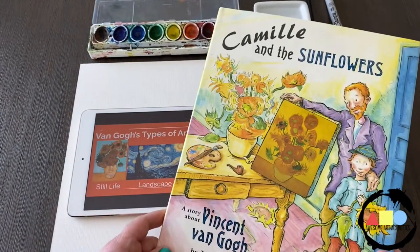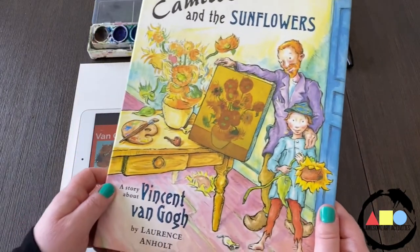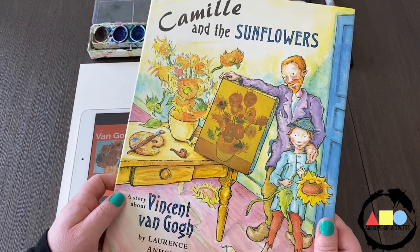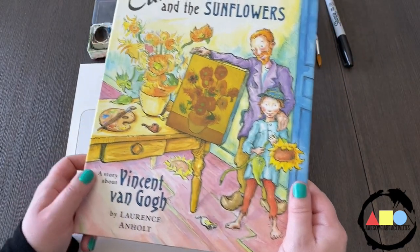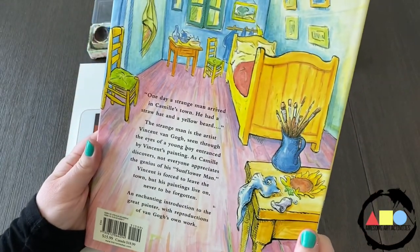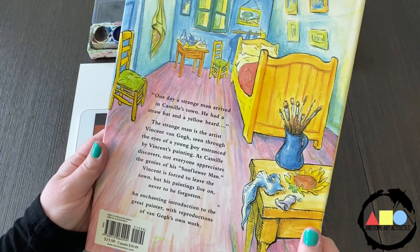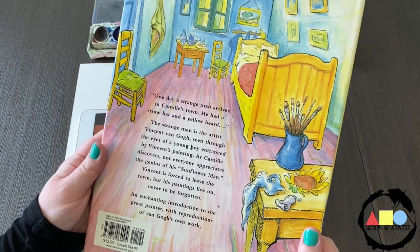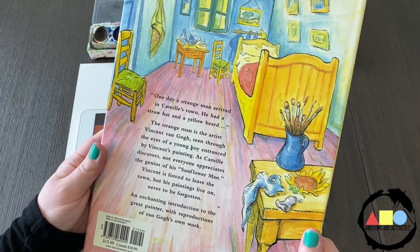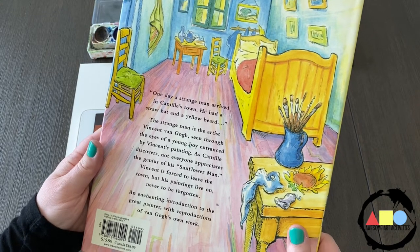My favorite book to read when learning about Vincent van Gogh is Camille and the Sunflowers. This is a really lovely story of when Vincent van Gogh moved to a little town and he became friends with Camille. It says: one day a strange man arrived in Camille's town. He had a straw hat and a yellow beard. The strange man is the artist Vincent van Gogh, seen through the eyes of a young boy entranced by Vincent's paintings, as Camille discovers not everyone appreciates the genius of his Sunflower Man.